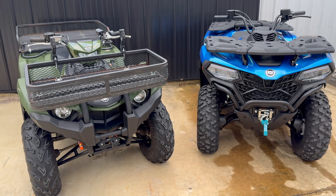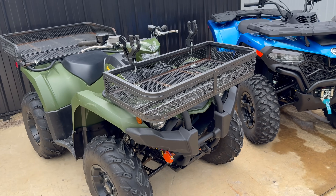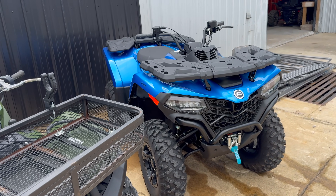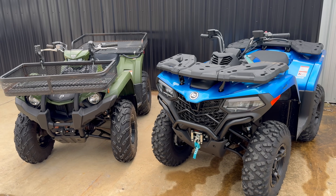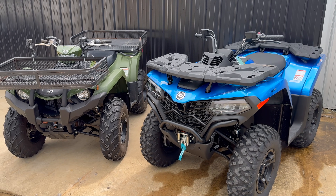So $6,399 for the CF Moto and $8,099 for the Yamaha — that's MSRP, not counting dealer fees, prep, or whatever your local dealer may charge. There is a pretty big price difference there. Let's first talk about some of the similarities between the two machines, then get into features one may have over the other, and then we'll revisit that price difference.